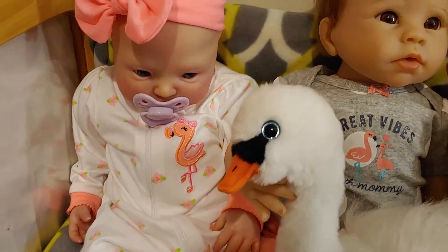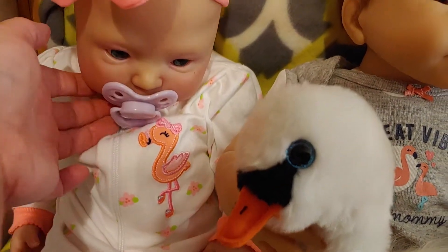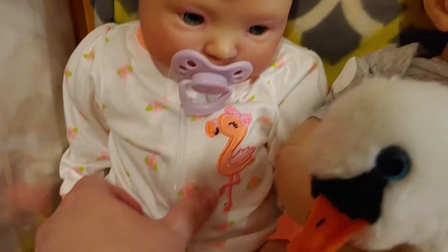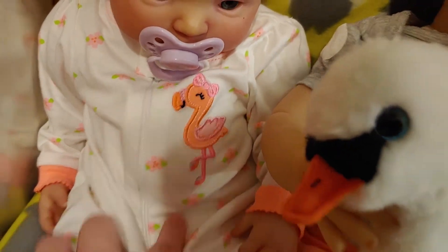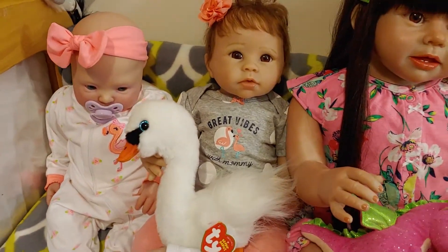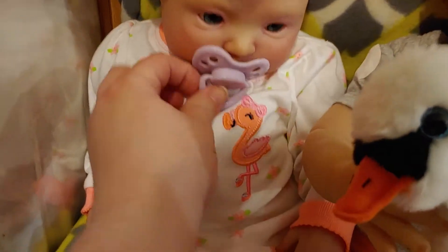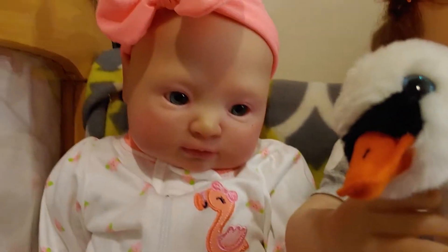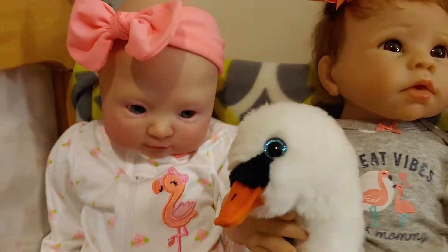And here's Mabel. Look up Mabel with those beautiful green eyes. She's got her little flamingo sleeper. She loves that swan. Look at that beautiful face — she won't stop looking at the bird.